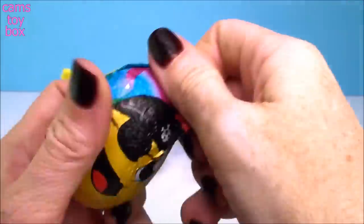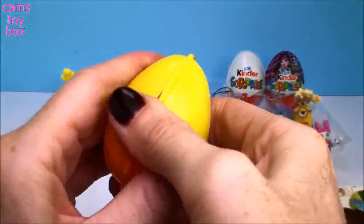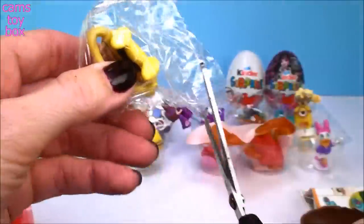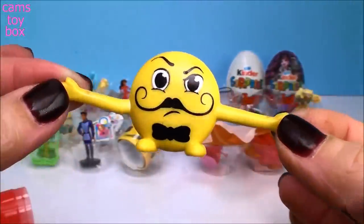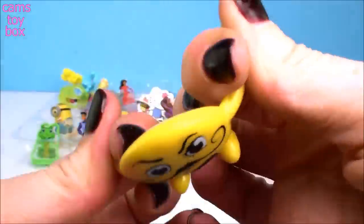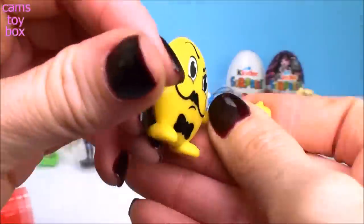Oh my gosh, this is an emoji chocolate surprise egg — look at the pirate! We got an emoji. This has lots of different treasures: bendy men emojis that are super cool, regular figures, stickers, puzzles, bracelets, and magnets. We got a bendy man — I love these! He's got a mustache and a little bow tie on. You can shape his arms any way you want — give a hug, wrap them around the back. Say hello! How fun is that? Super, super cool.